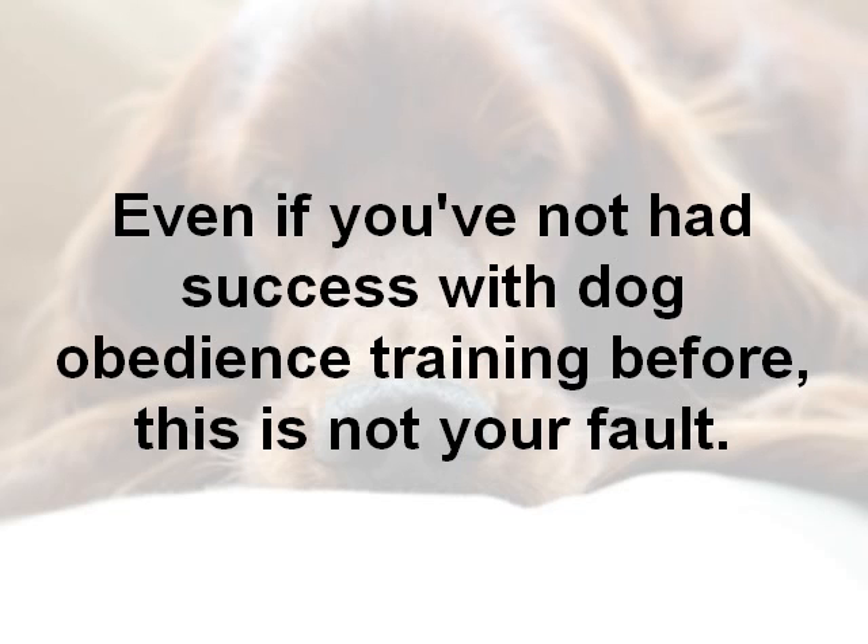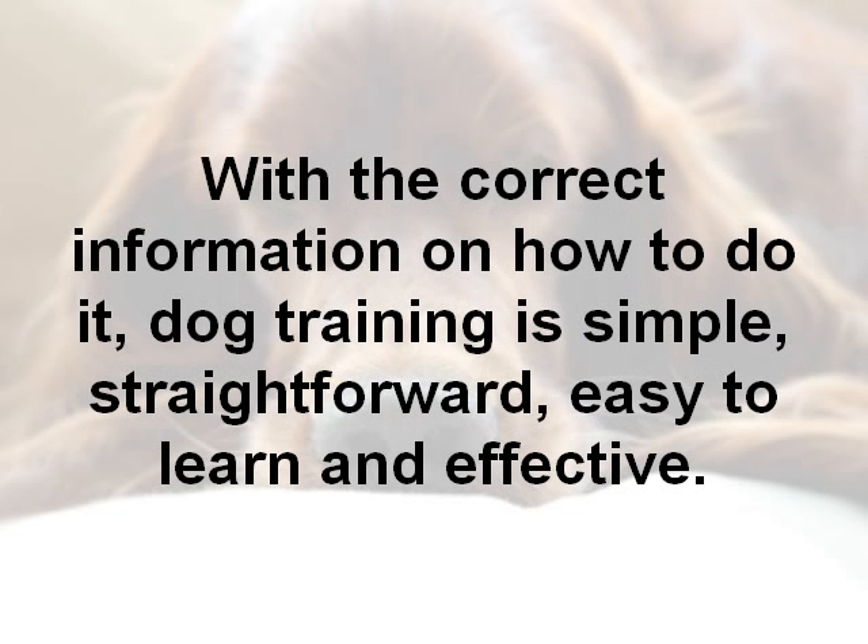Even if you've not had success with dog obedience training previously, it's not your fault. With correct information on how to do it, dog training is simple, straightforward, easy to learn and it's effective.